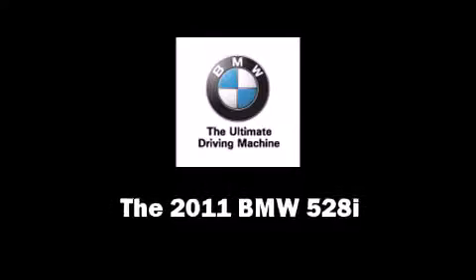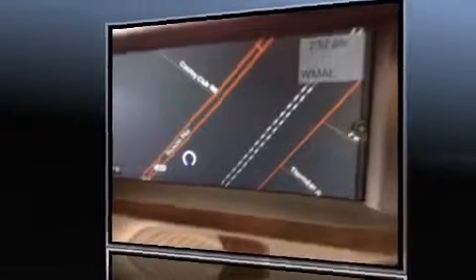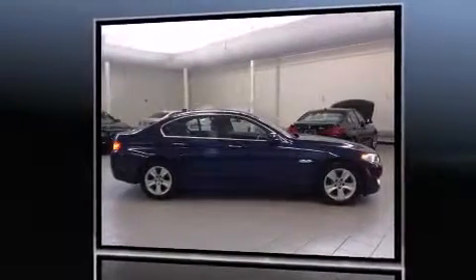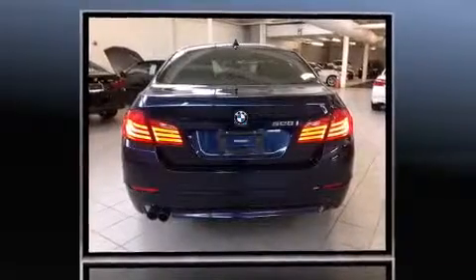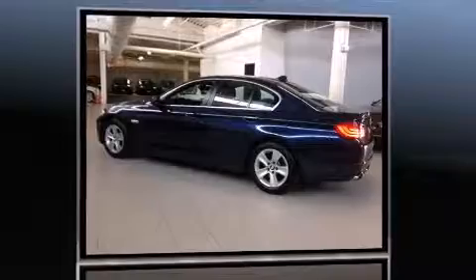Here's a great deal on a 2011 BMW 528i with just over 40,000 miles on the odometer. This four-door sedan prioritizes comfort, safety, and convenience. It features an automatic transmission, rear-wheel drive, and a three-liter six-cylinder engine.